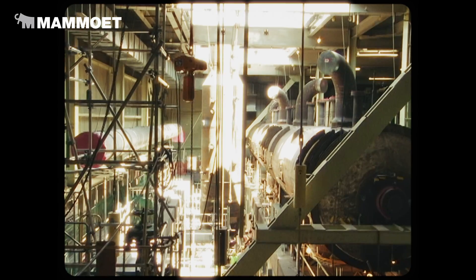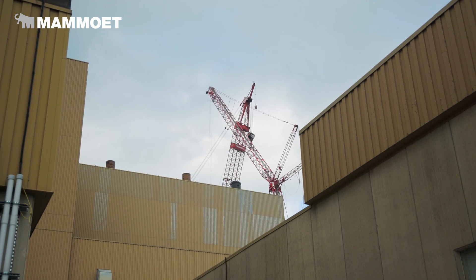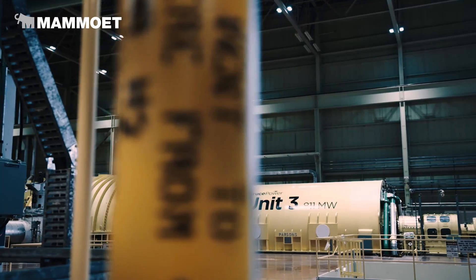The work we're doing here today is part of the Life Extension Program, extending the life of the plant to 2064 and beyond. The Life Extension Program is a massive construction project that Bruce Power has undertaken to rebuild six of its operating nuclear reactors.